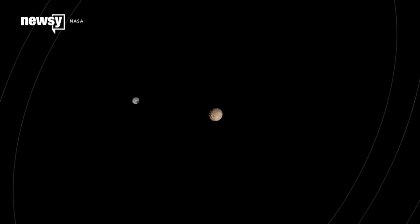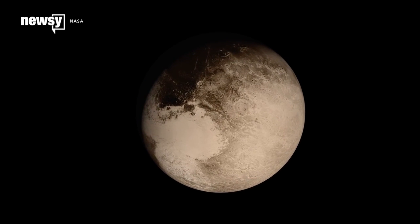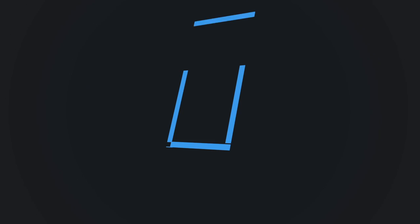If all this sounds familiar, it's a lot like what was recently discovered about Pluto. Turns out the dwarf planets are more interesting than scientists once gave them credit for.